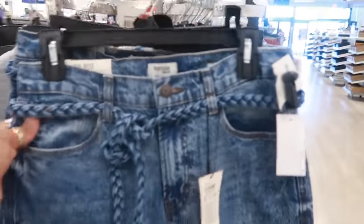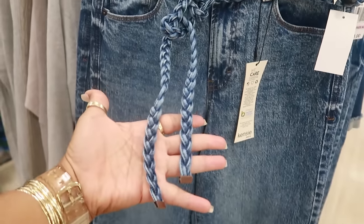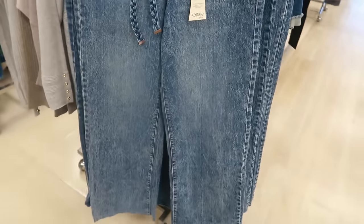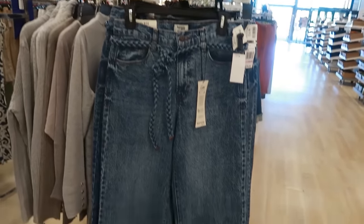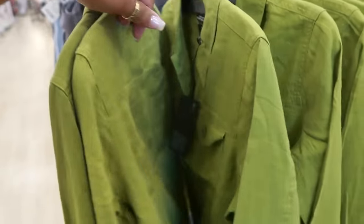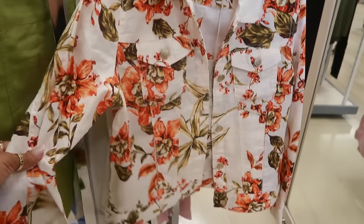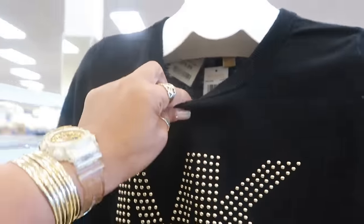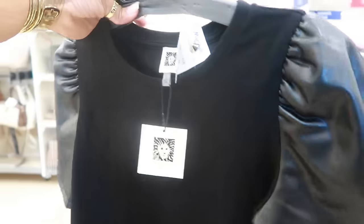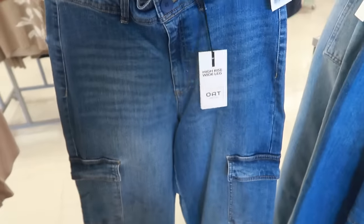Let's peek at some clothes. Kenzie jeans right here for $25 — I like the way they look. You get a little rope belt tie that comes with it, and they retail for $78. Jones New York $30, 100% linen jacket — it's nice and light for only $30. This is Joy for $30, also 100% linen. Michael Kors $20 — it's kind of like sweater material. And Calvin Klein top for $20 with faux leather sleeves. OAT New York $25, cute little wide-leg jeans with cargo pockets.